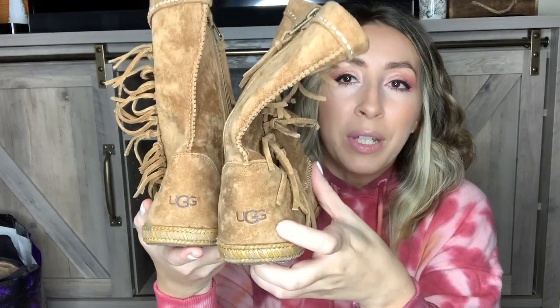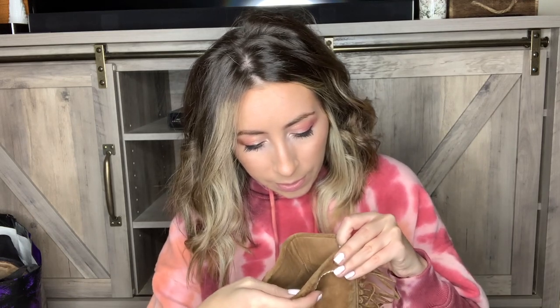Next up we have a pair of super cute moccasin-style genuine leather boots. They have this fringe detailing up the side and these are by UGG — definitely a brand worth picking up. These are in amazing condition. Look at the bottom of these shoes — very good condition, still have all the tread on the bottom and they are very clean. These are a size seven in women's.